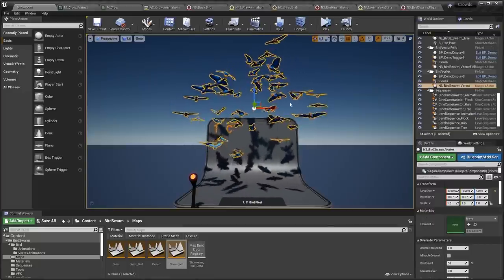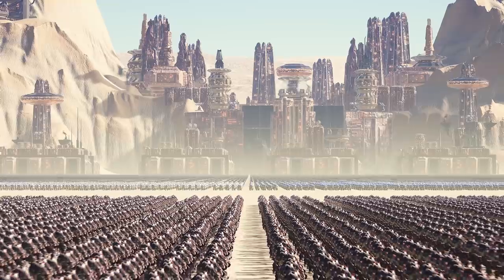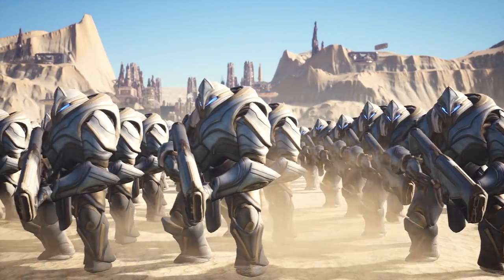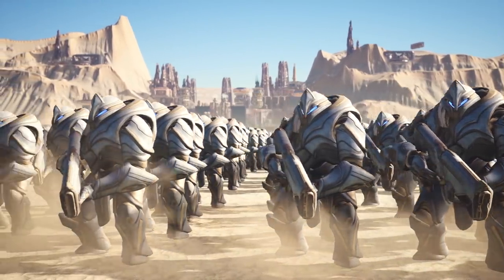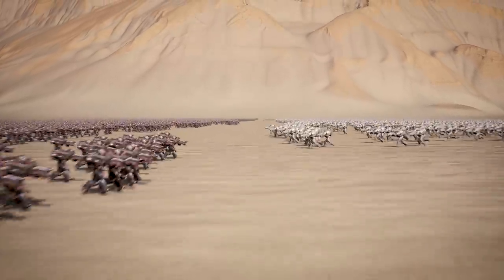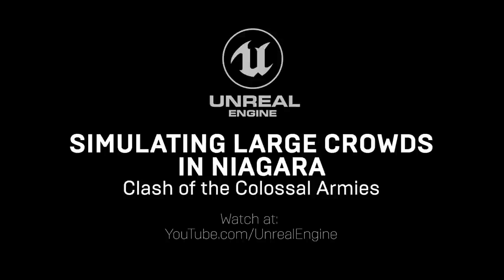And if you're looking for more free learning resources, we've added a new presentation to the Unreal Engine YouTube channel. Displaying thousands of characters on-screen in real-time has always been a challenge — until now. Discover how Niagara's visual effects system unlocks the ability to simulate millions of units and create sprawling crowds in 'Simulating Large Crowds in Niagara.'